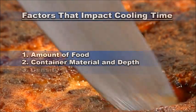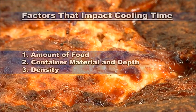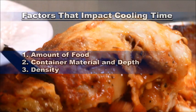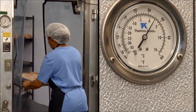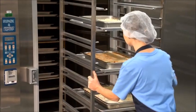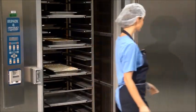The third factor is the density of the food. Denser foods take longer to cool. For example, lasagna takes longer to cool than tomato sauce. In school nutrition operations, freezers and refrigerators are the most frequently used pieces of cooling equipment. A blast chiller is the most effective type of equipment for cooling food quickly enough to meet the FDA food code guidelines.